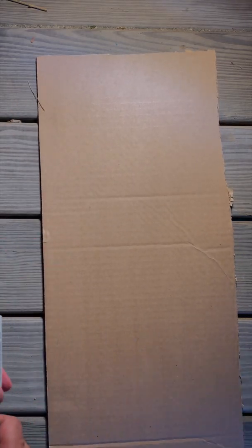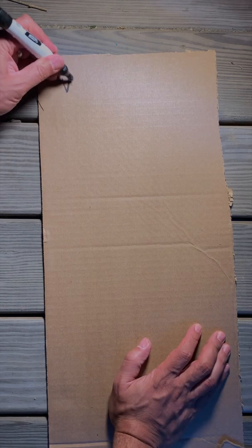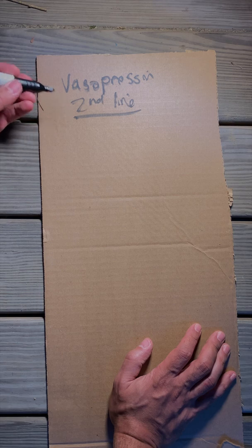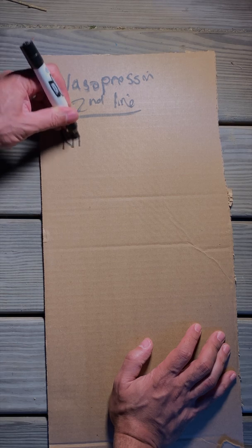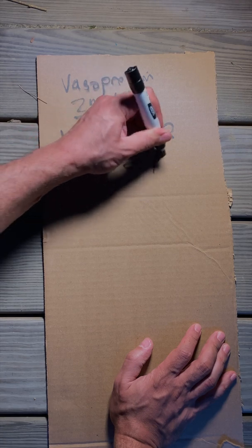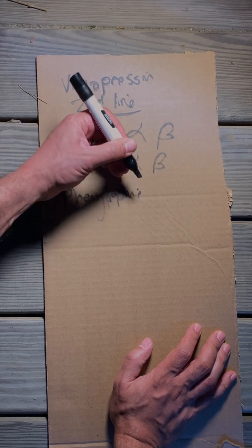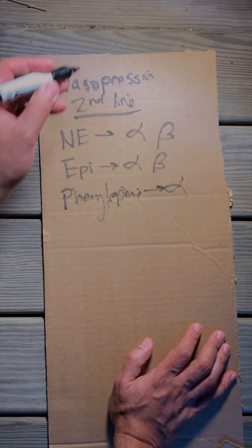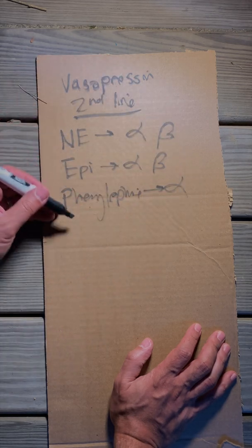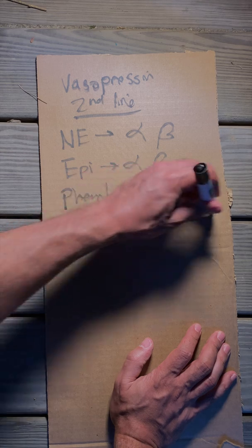Today we are talking about vasopressin. Vasopressin is a second-line vasopressor, but let's do a little review of vasopressors. You have norepinephrine, which has alpha and beta. You have epinephrine, which has alpha and beta. You have phenylephrine, but it only has alpha. Wouldn't it be great if there was a vasopressor with a different site of action so that it could be synergistic with these other ones? Well, that's where vasopressin comes into place.